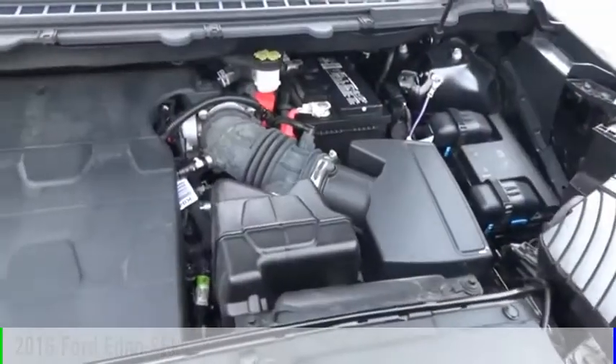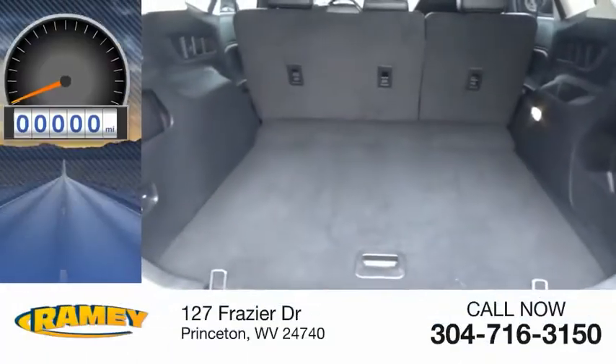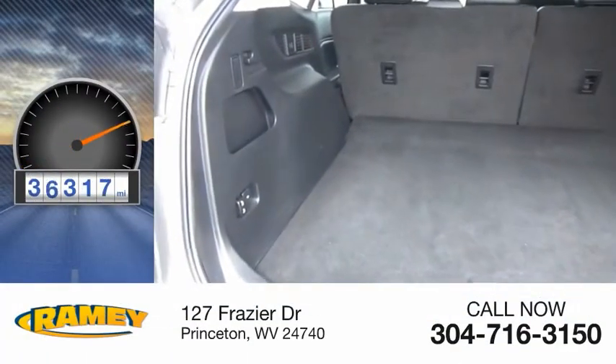This vehicle is powered by an all-wheel drive, six-cylinder, 3.5-liter engine, and comes with an automatic transmission. This vehicle has less than 40,000 miles.